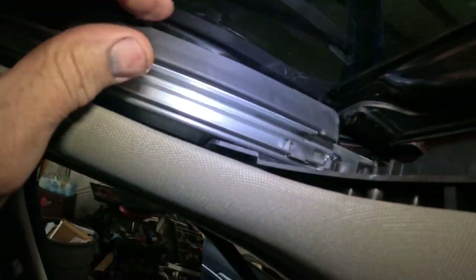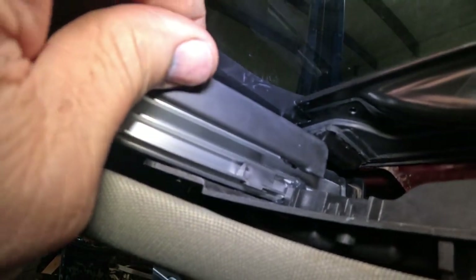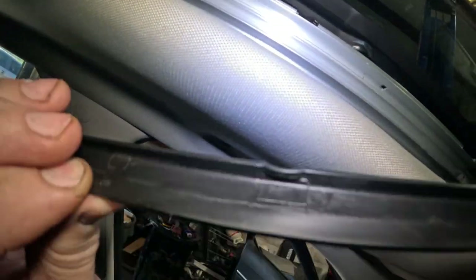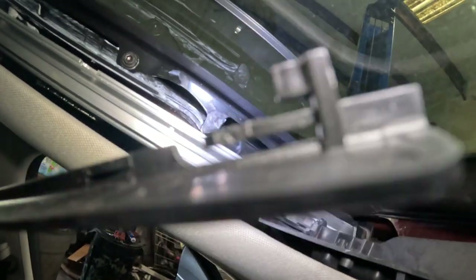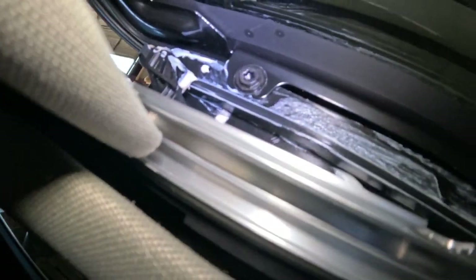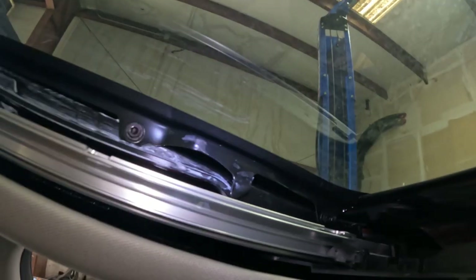To remove the glass: grab this piece and slide it forward until it pops out — it has small retention areas and a clip in front. Set that aside. Then there's one screw there and one up there — they're tough to get without dropping them. They're even tougher to put back because you have to adjust the height of the glass so it seals. Let me get the glass off and we'll go from there.